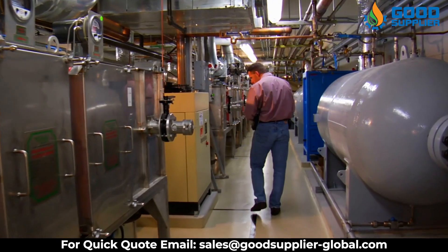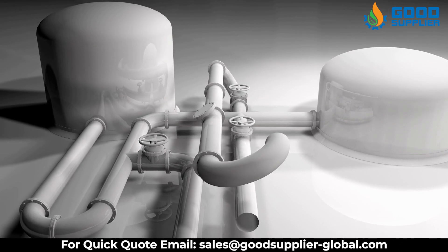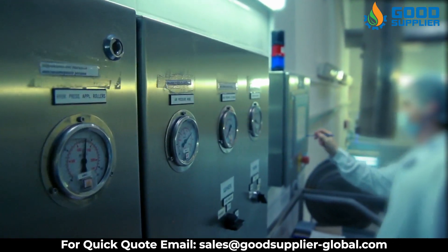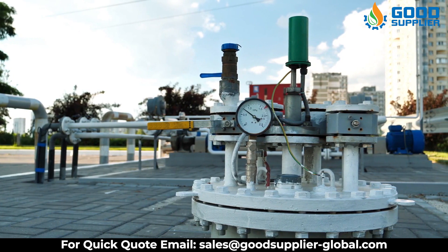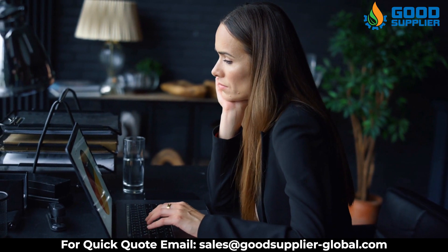The benefits of the Pressure Safety Relief Valve include a wide range of materials providing solutions for any application, lightweight construction that reduces handling and shipping costs and benefits offshore service, seat leakage integrity that minimizes fugitive emissions, and in-situ testing capability that reduces maintenance costs.